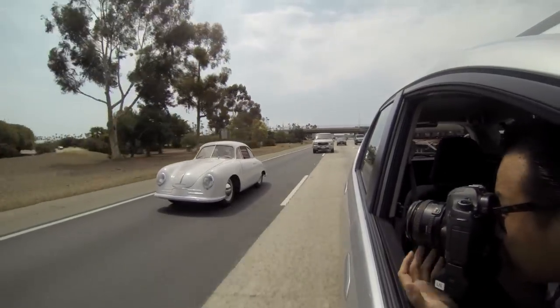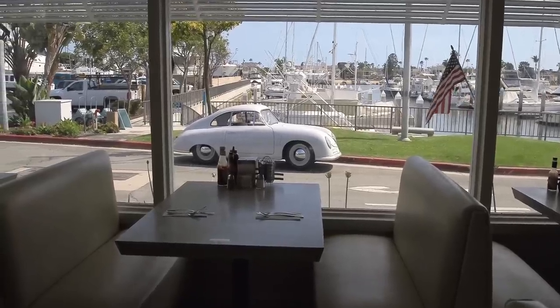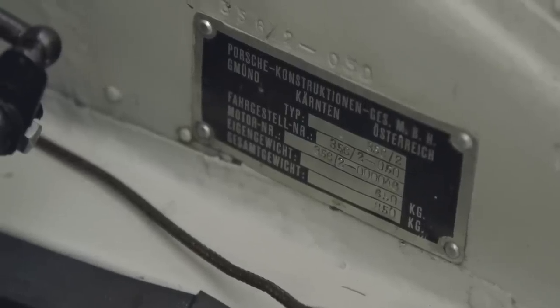This is a car that's very early in Porsche's history. This is before they even moved to Stuttgart. In Austria, there were 50 cars produced, and this happens to be chassis number 50.